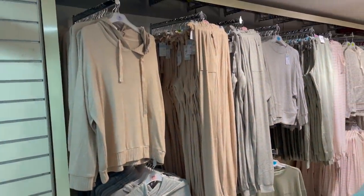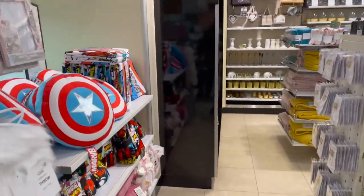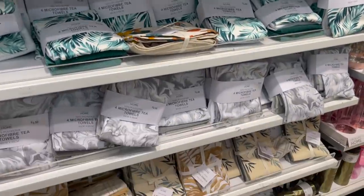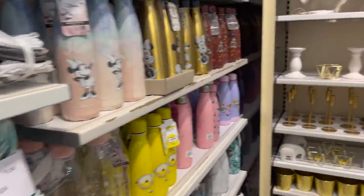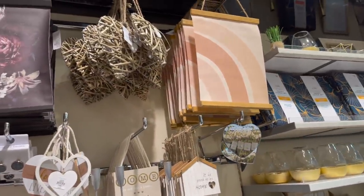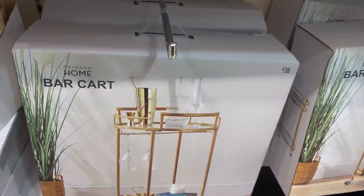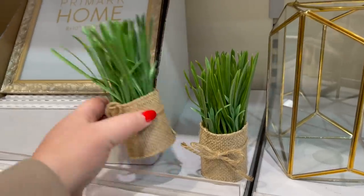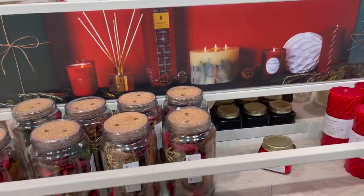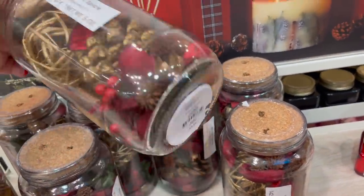Oh, those loungewear sets look nice. Welcome to the tiniest homeware section of my local Primark — it's so tiny. Microfibre cloths which I love, bottles, flannels, a few little things to hang, some candlesticks and frames. Oh, and a bar cart — wow, that's nice! These are very cute for a shelf — are they only a pound?